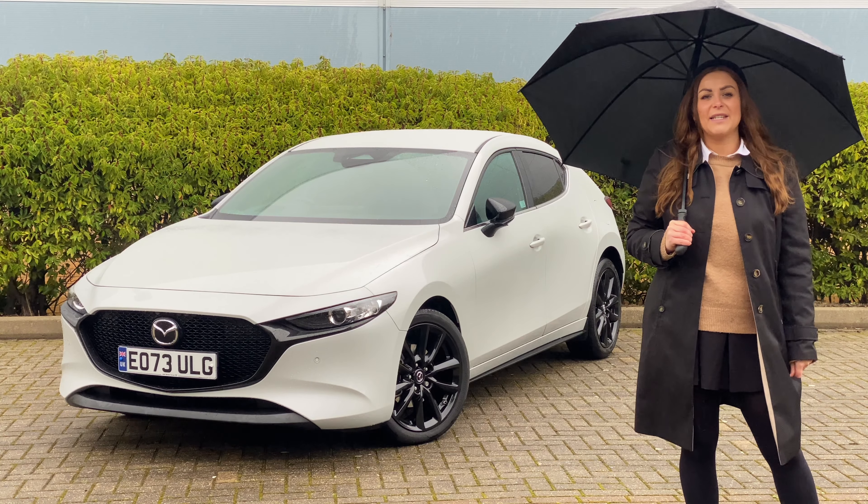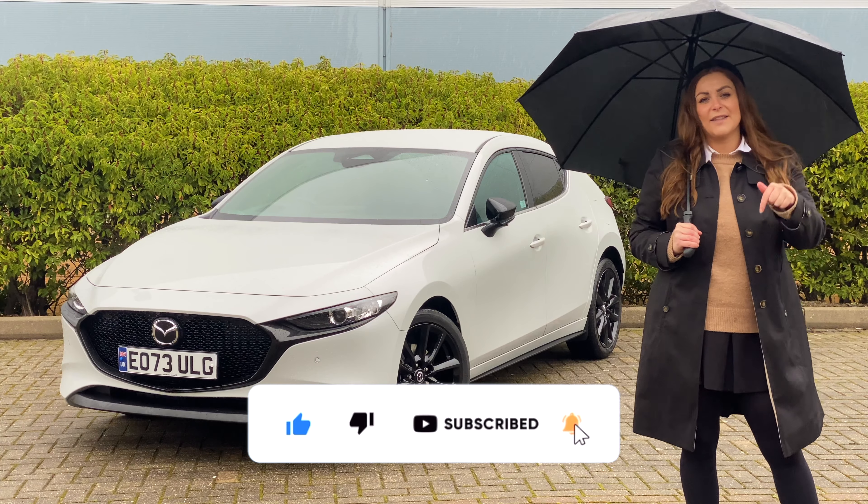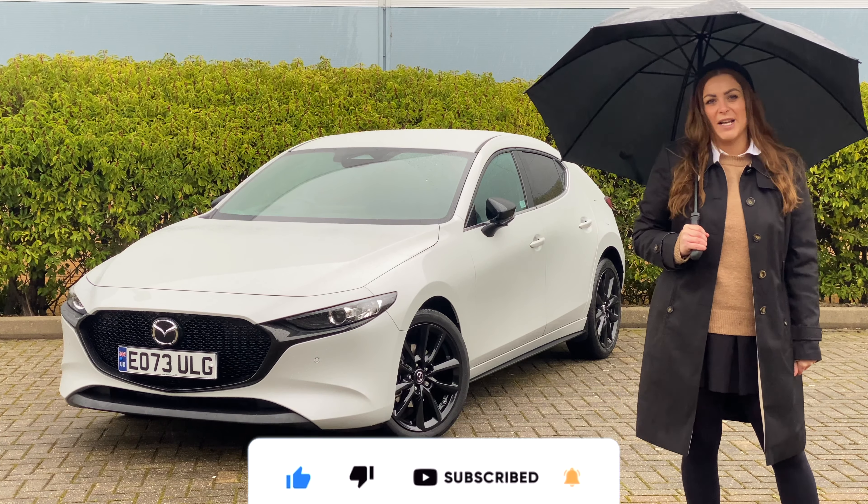If you have enjoyed this video, go ahead and give it a thumbs up. And if you want to see more from me on the John Banks Review channel, then hit the subscribe button. Until next time, guys. See you later.